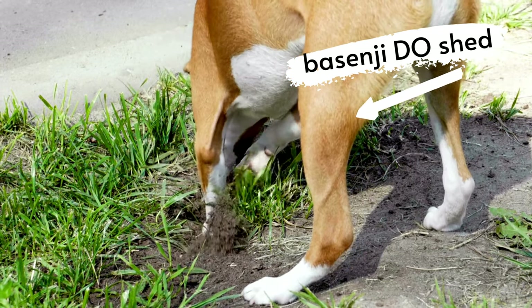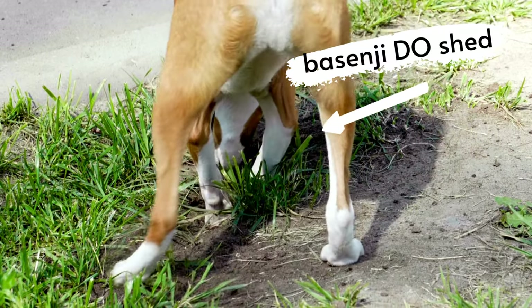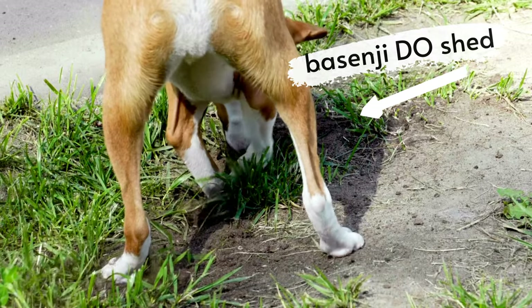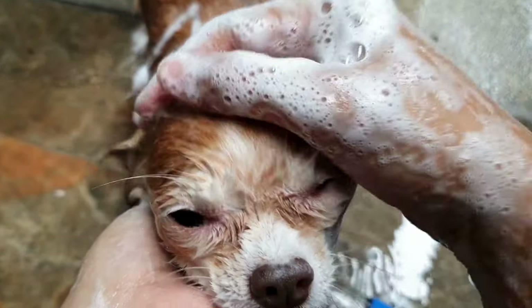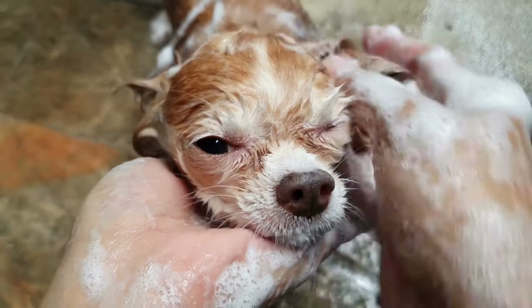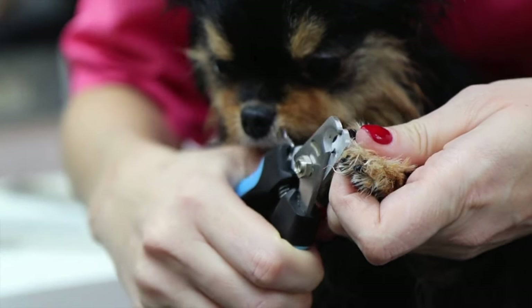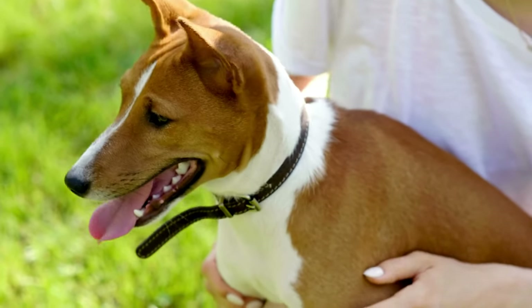This independence often manifests as stubbornness and Basenjis are notorious for being a little difficult to train. However, with patience and consistent positive reinforcement training methods, most Basenjis can learn basic obedience commands such as sit, stay, come when called, and lie down. Basenjis are famous for their unique yodeling, which is their version of vocalization since they don't bark in the traditional way. These unique little dogs have so plenty to love, you just need to be prepared to work a little bit harder for them than other breeds.